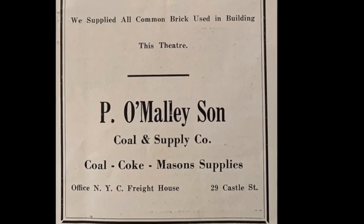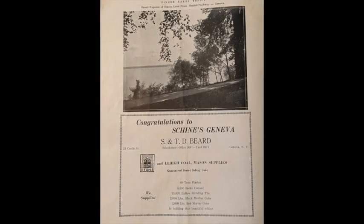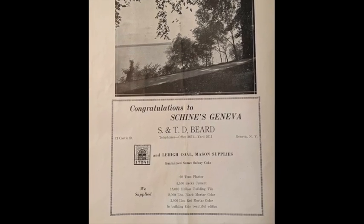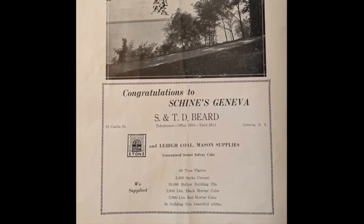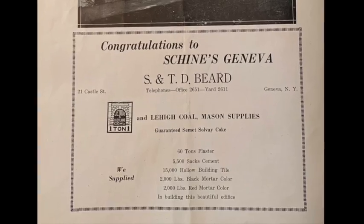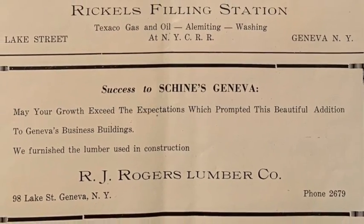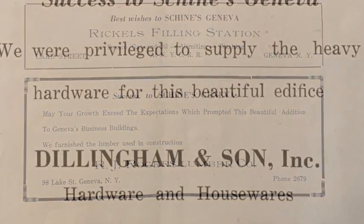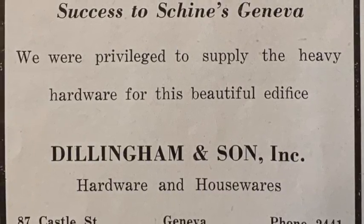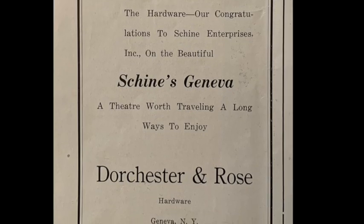Several businesses shared the ways in which they delivered structural supplies. "We supplied all common brick used in this theatre," noted P. O'Malley & Son, Coal & Supply Company. S. & T.D. Beard Mason Supplies provided 60 tons plaster, 5,500 sacks cement, 15,000 hollow building tile, 2,000 pounds black mortar color, and 2,000 pounds red mortar color in building this beautiful edifice. R.J. Rogers Lumber Company furnished the lumber used in construction. Dillingham & Son, Inc. Hardware and Housewares declared, "We were privileged to supply the heavy hardware for this beautiful edifice," while Dorchester & Rose Hardware indicated, "We are proud to have furnished the hardware."